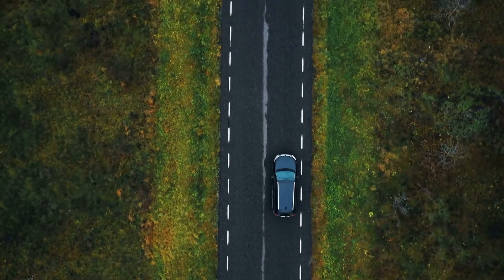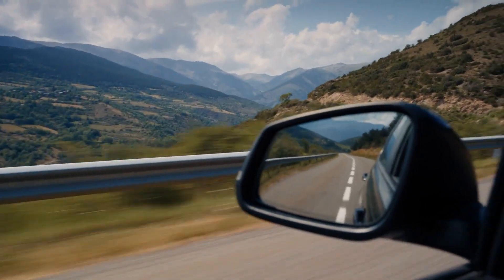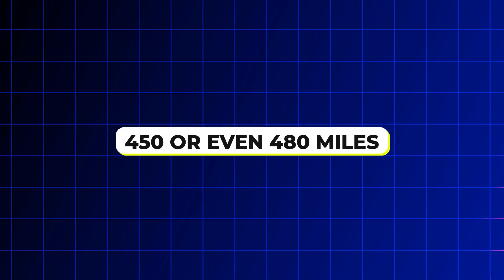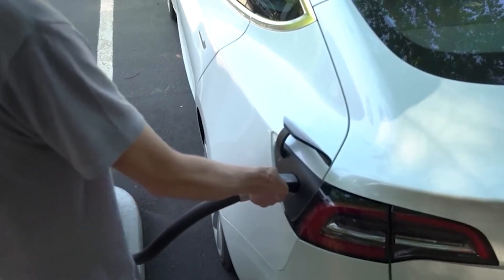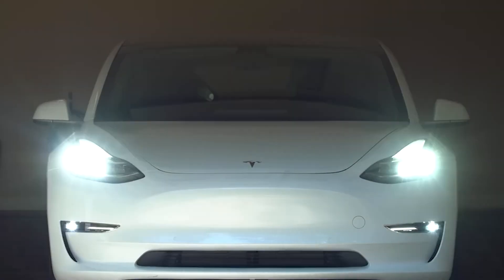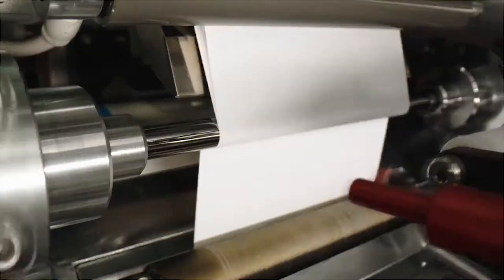Let's say your current Tesla gets you 300 miles on a full battery. With a 4680 cell, that range could potentially climb to 450 or even 480 miles. That's a substantial difference, especially for long journeys. Imagine road trips with just one or two charging stops instead of the usual multiple breaks — significant time savings and a more convenient driving experience.